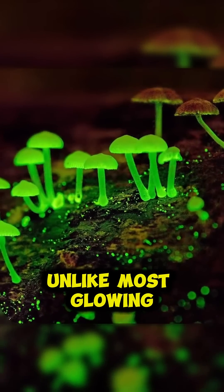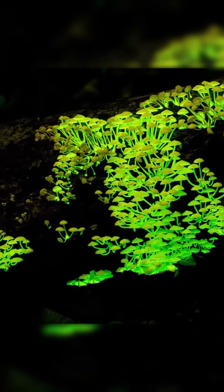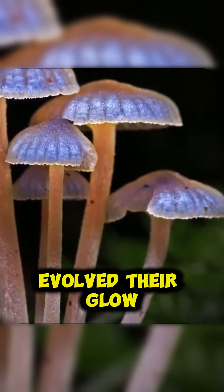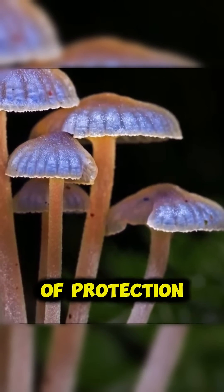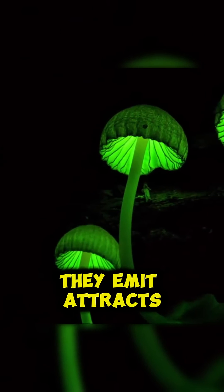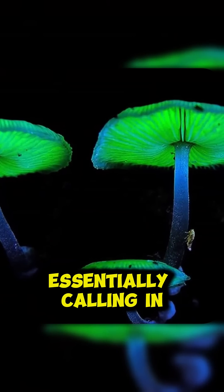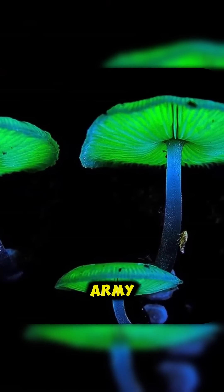Unlike most glowing organisms that use their light to attract mates or prey, these mushrooms actually evolved their glow as a form of protection. Scientists discovered that the specific wavelength of light they emit attracts insects that feed on mushroom-eating animals, essentially calling in their own defensive army.